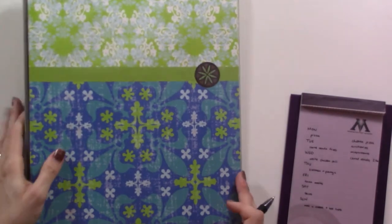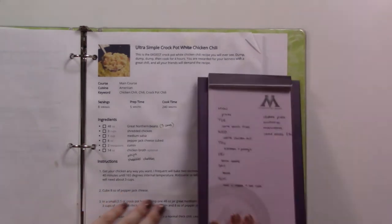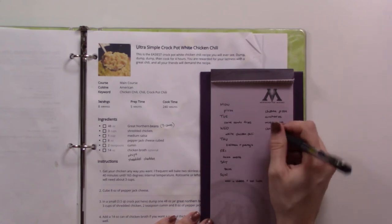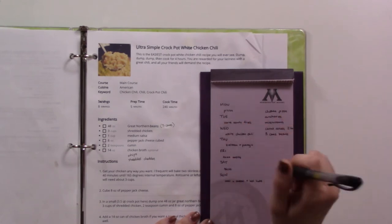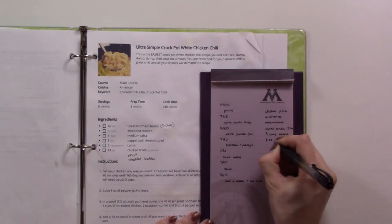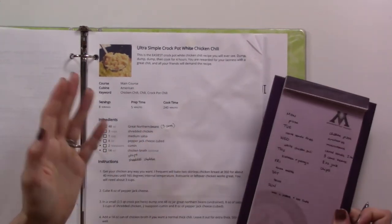For the chili I always forget what we need, so I'm checking my recipe binder — this lives in the kitchen and I've basically printed out all the recipes I use regularly. Here's the chili recipe: I need three cans of beans. We have chicken in the freezer, we have salsa, I need to get eight ounces of jack cheese, and we need chips. We have chicken broth.